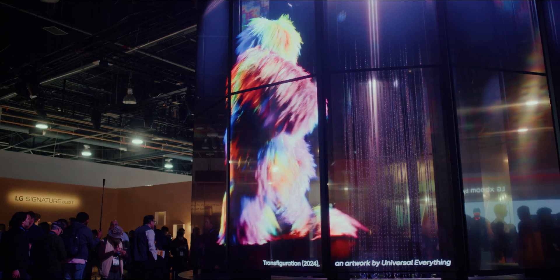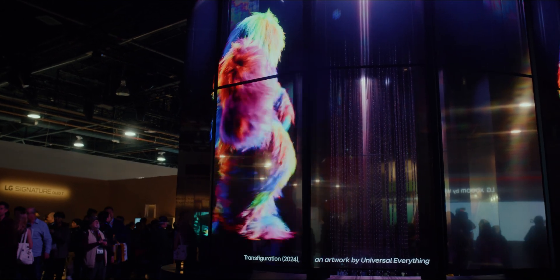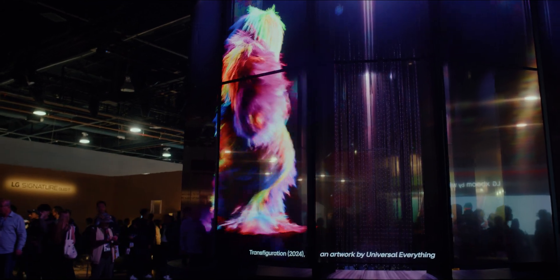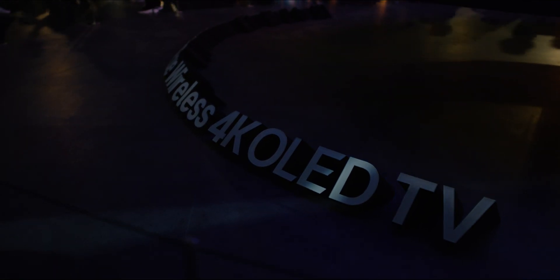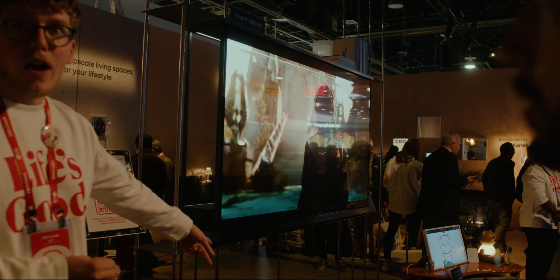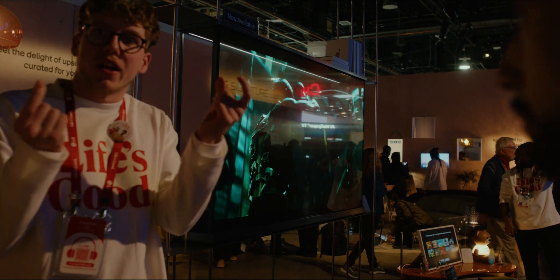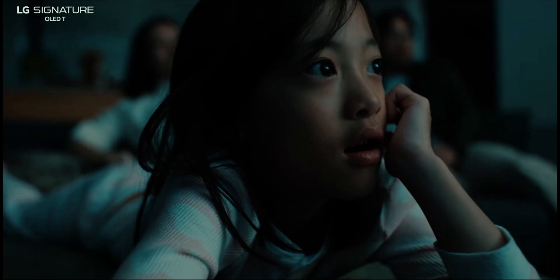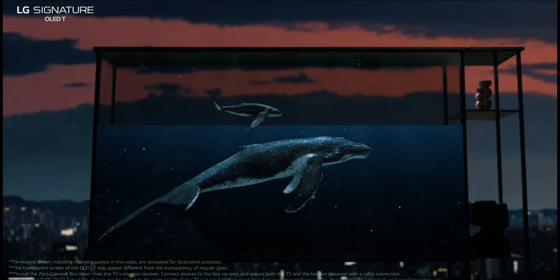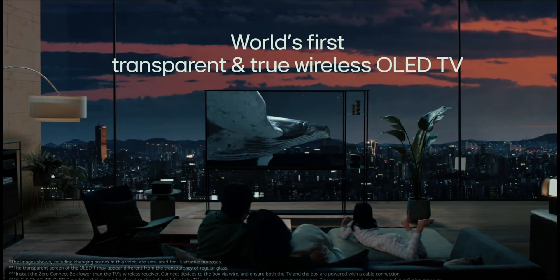LG is pushing the boundaries with their display technology — wireless transparent OLED displays. We saw it on the residential setup, and I'm not sure if this is the next big thing for TVs, but it is definitely a game changer for businesses. Imagine walking into a retail store and seeing product information displayed on a transparent screen while you can actually see the product behind it. Architects can get real creative with this. At $60,000 a panel, it's a serious investment, but I do see it being the next big thing in retail.